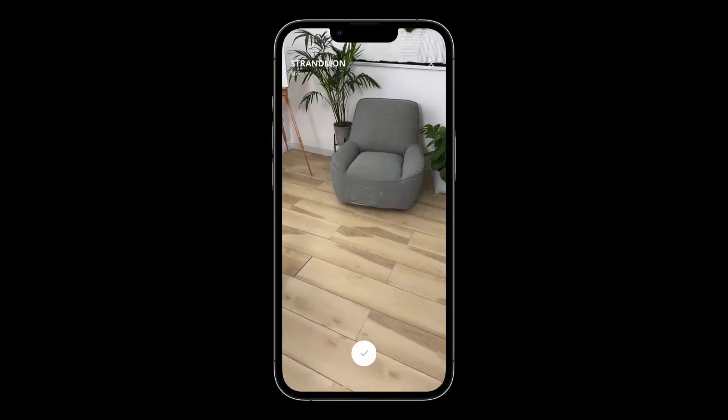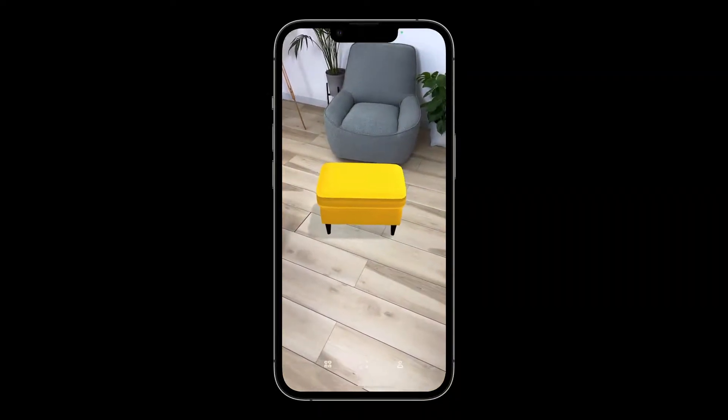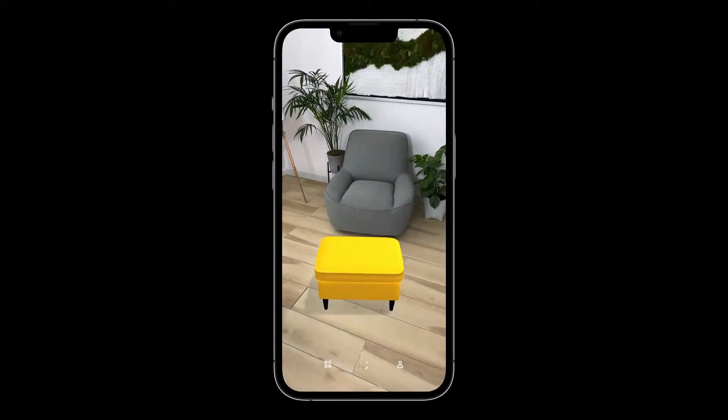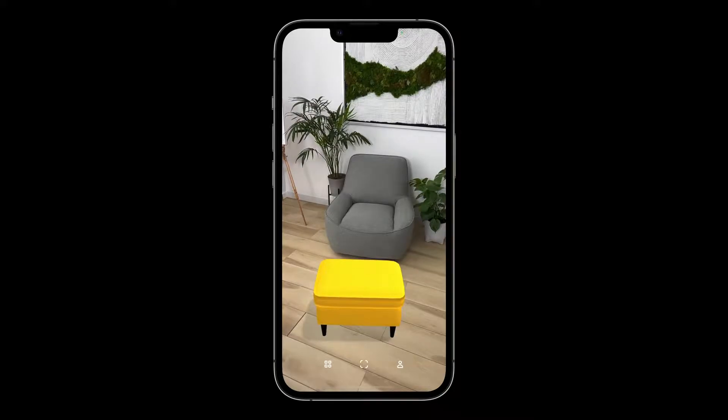Grounding virtual objects in the scene is also really important. The quality of lighting and shadows in your experiences can have a huge impact on people's feeling that things are really there, even when an object isn't very realistic. The IKEA Place app allows people to place a piece of virtual furniture in their home and get a more accurate sense of what the updated room would look like. IKEA Place takes advantage of ARKit's built-in lighting for realistic shadows that really settle the virtual furniture into the room.